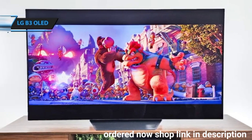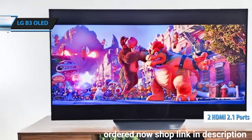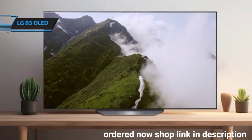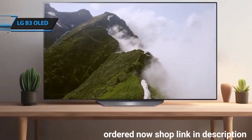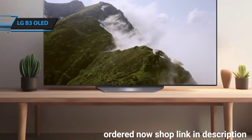However, it is worth noting that it only has two HDMI 2.1 ports. Running on WebOS, an operating system specifically developed by LG, the B3 ensures smooth performance in application management thanks to its high mid-range processor and integrated artificial intelligence.